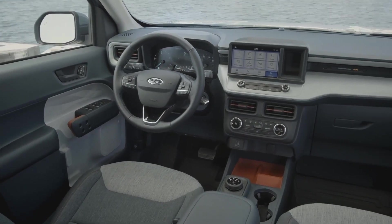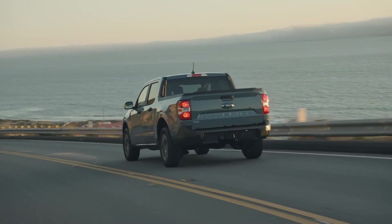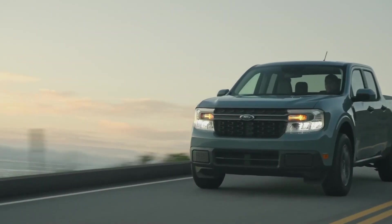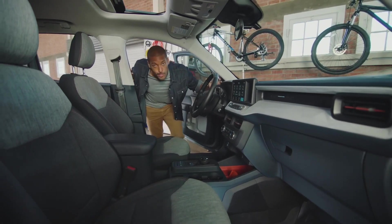The Maverick is built with smart technology, including a standard embedded modem allowing you to start, lock, and unlock your vehicle from the FordPass app. The standard 8-inch touchscreen provides seamless Apple CarPlay and Android Auto integration. Five selectable drive modes help enhance performance in various conditions. Ford Co-Pilot 360 technology includes standard automatic emergency braking, auto high beams, and available adaptive cruise control with stop-and-go, lane centering, and evasive steering assist.